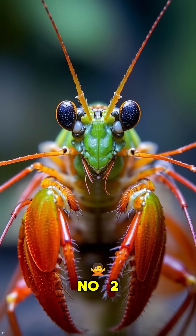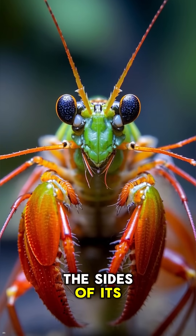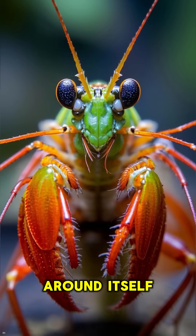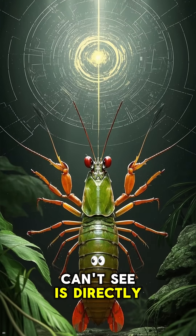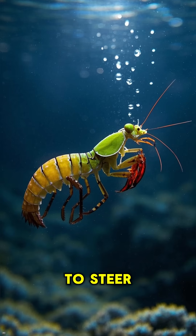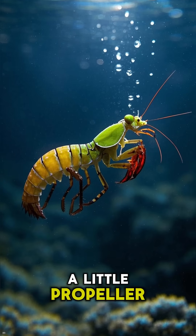Number 2: it has eyes on the sides of its head, which means it can see almost 360 degrees around itself. The only thing it can't see is directly behind it. Number 3: it uses its tail to steer itself through the water like a little propeller.